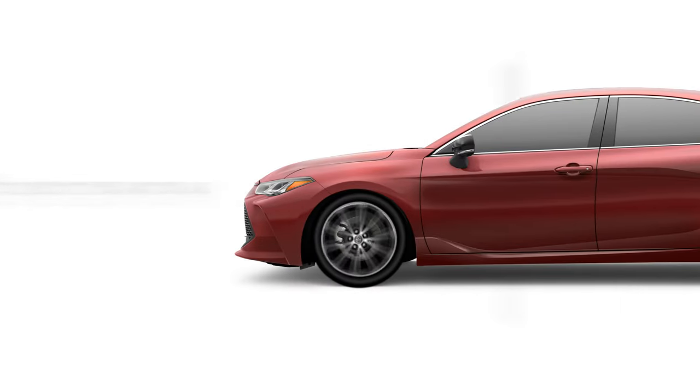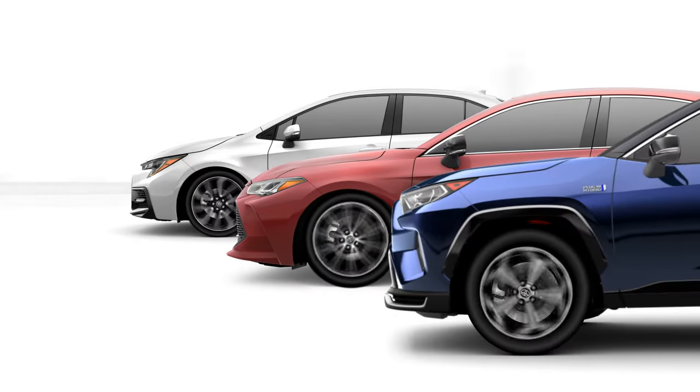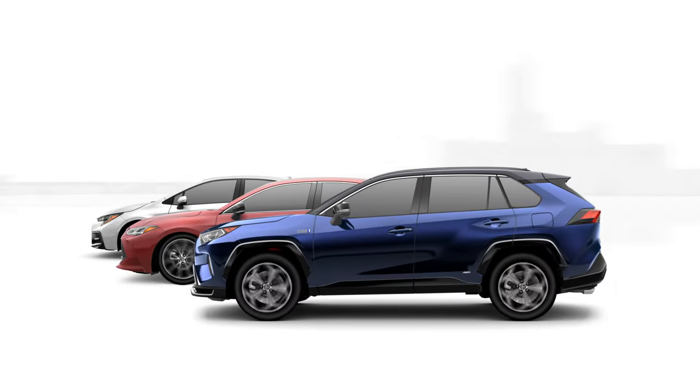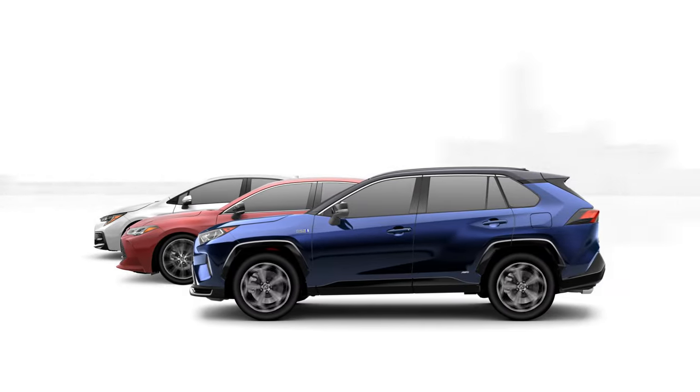Is it possible for one vehicle to have multiple personalities? Absolutely! In fact, nearly every model in the modern Toyota lineup has some level of customization in its driving dynamics, thanks to the Drive Mode feature that can transform the vehicle's character with just the press of a button.